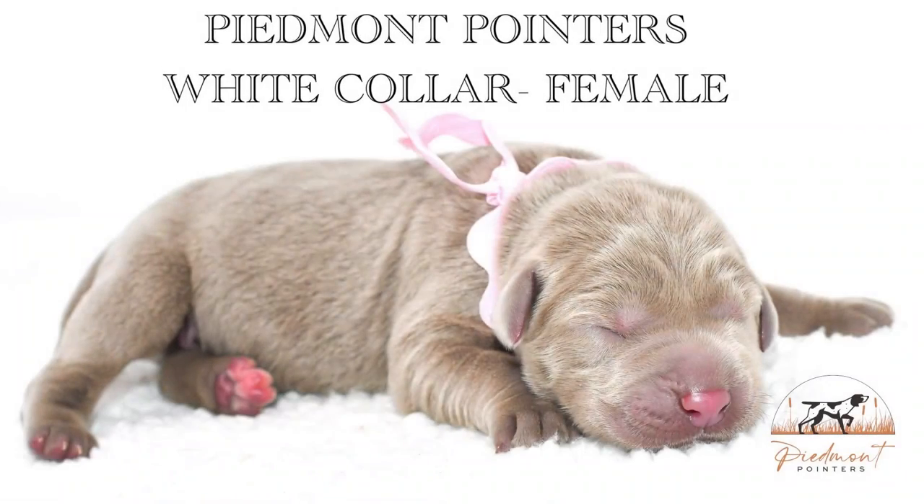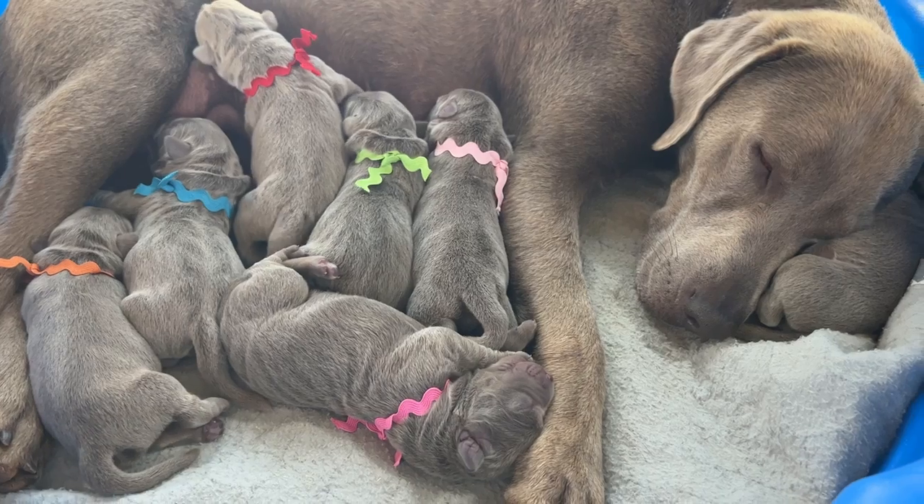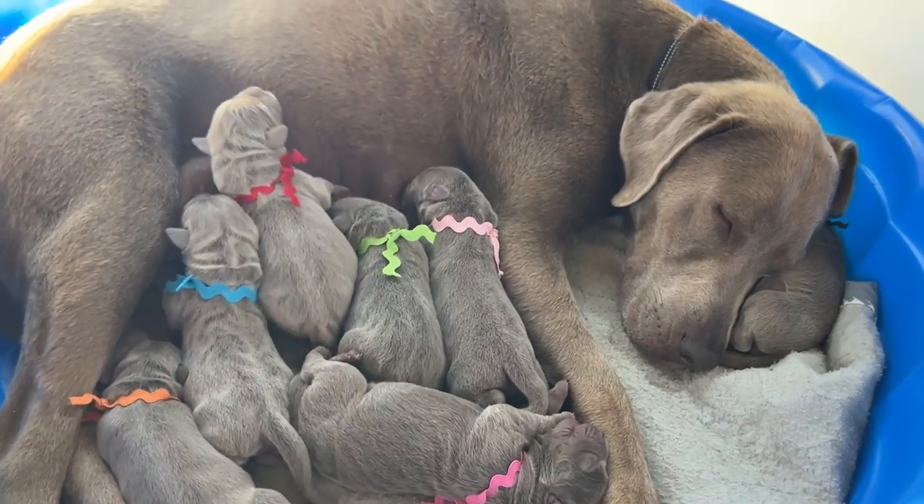Last but not least is Miss White. She does have a little white spot on her chest, and if you can see that back left foot, she actually has two and a half white toes. Thank you for watching this litter announcement.